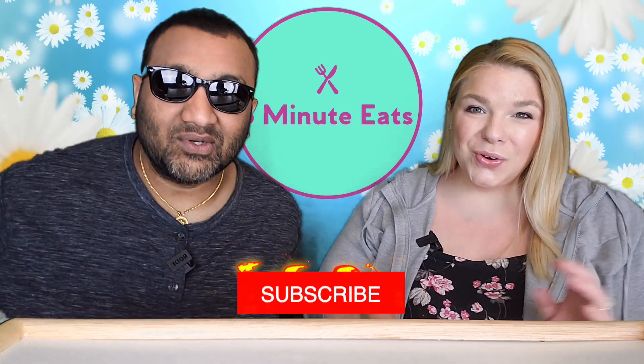Hey everyone, welcome back to Five Minute Eats! Today we've got a little dessert item for you. This one is highly interesting — it is a product of South Korea. We picked this up at one of our local Asian markets, which is probably where you can find this as well in any town that has an Asian market.